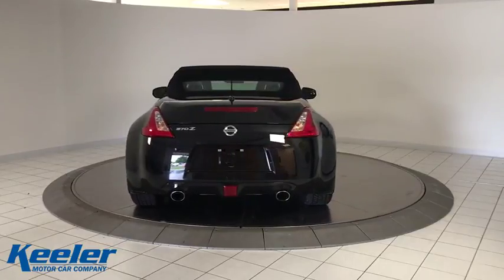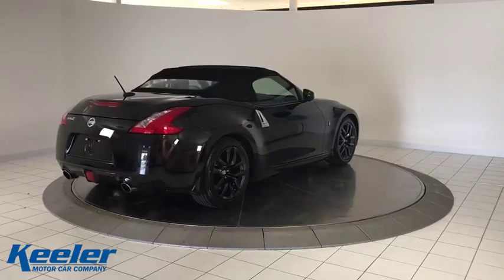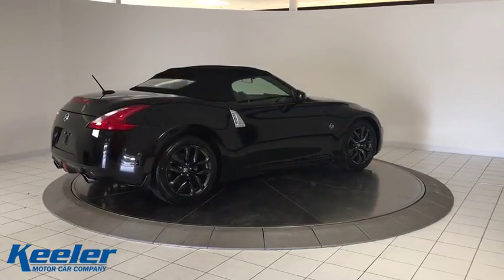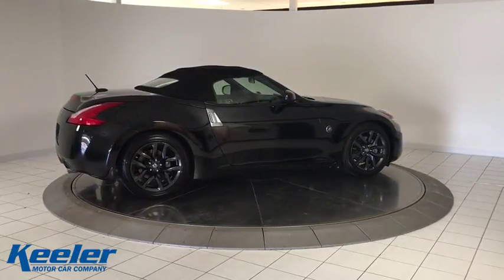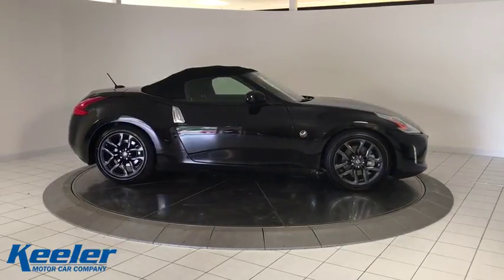Traction control, dual airbags, leather-wrapped steering wheel, power steering, four-wheel disc brakes, electronic stability control, power windows, CD player, trip computer, security system, rear window defroster, brake assist, tachometer.